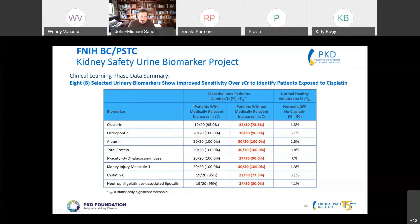In the column showing cisplatin-treated mesothelioma patients with medically relevant increases in serum creatinine, each of the biomarkers responded extremely well — between 95% and 100%. The interesting part is the column shown in red: patients without a significant increase in serum creatinine. Our novel biomarkers, which we hoped would be more sensitive, indeed are more sensitive, responding before serum creatinine actually responded.